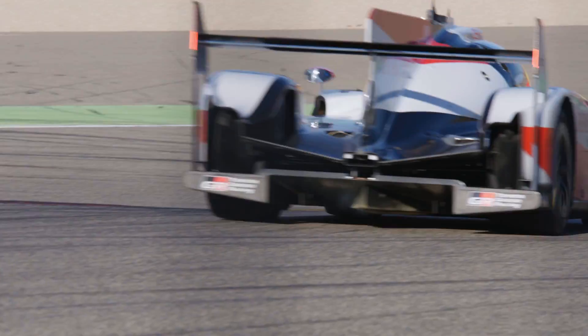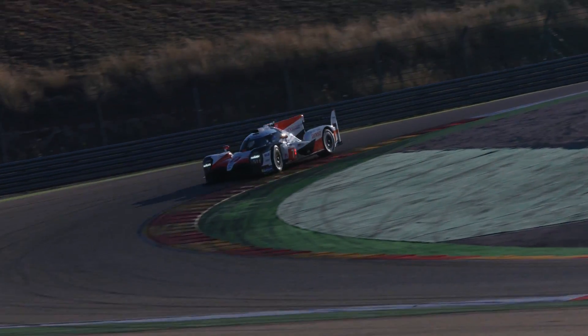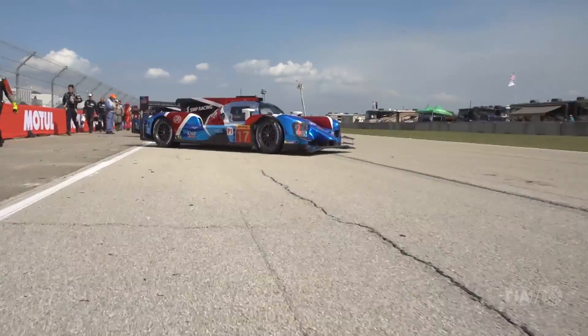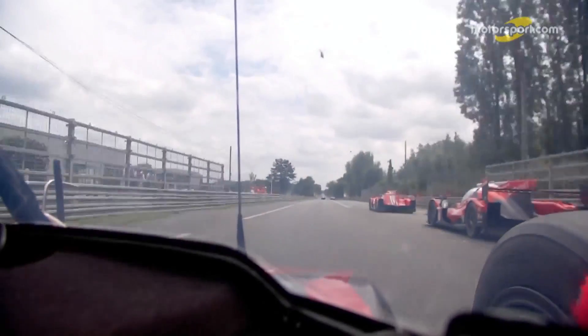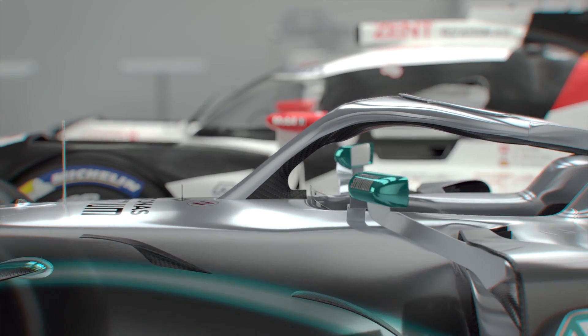The TS050 has undergone a steady path of aerodynamic refinement since its debut in 2016, as the Toyota engineers find ways of overcoming the shackles placed upon the car by the regulations. Across the WEC season, manufacturers are allowed to develop two different aero kits. Traditionally, Le Mans gets its own to deal more adeptly with the long, flat-out Hunaudieres straights, while the other package is saved for the remaining venues — everything put together to limit drag.